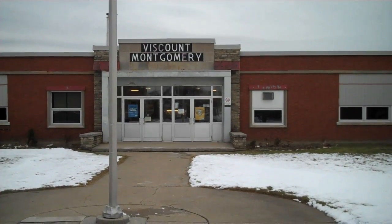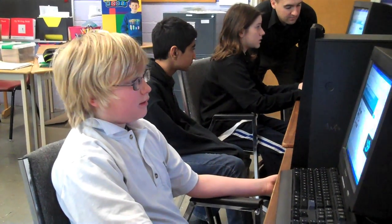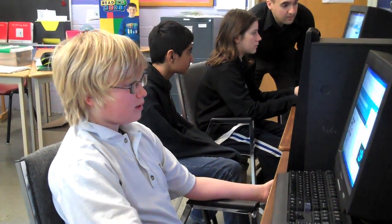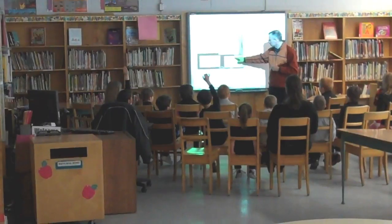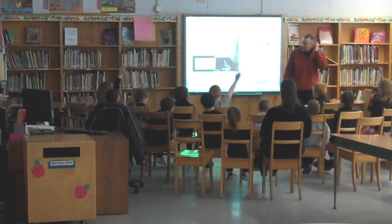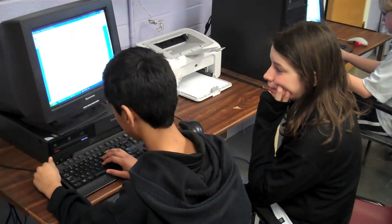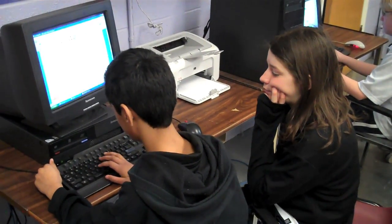At Viscount Montgomery, the OnMath program is being introduced to further engage students. The OnMath program is basically an advanced Skype version — a web-based program where students can come on for extra assistance or extra math help. One of the things we're going to be doing here is using that for co-teaching. I'll be somewhere on the internet and another class can be connected through their smart board and they'll be able to see me, interact with me, and learn math that way. We're hoping to branch out and connect math classrooms across the board.